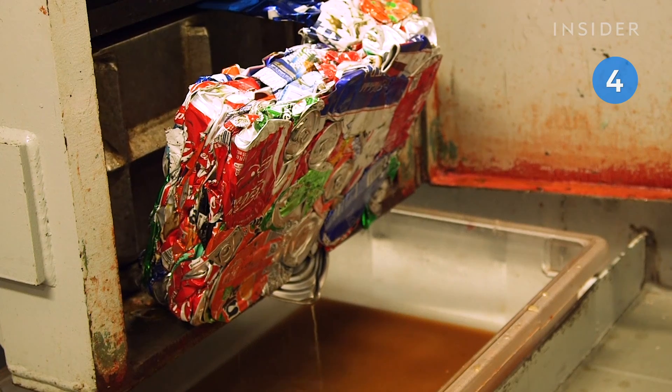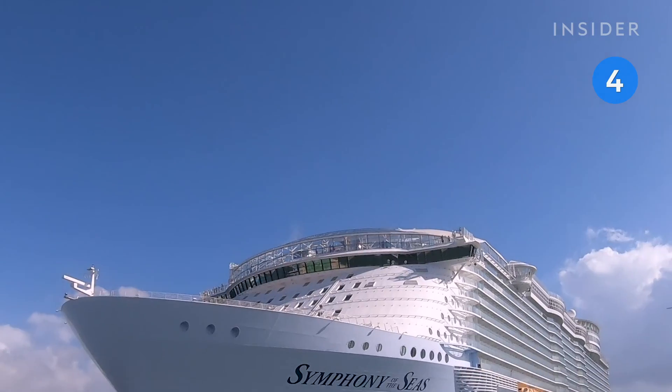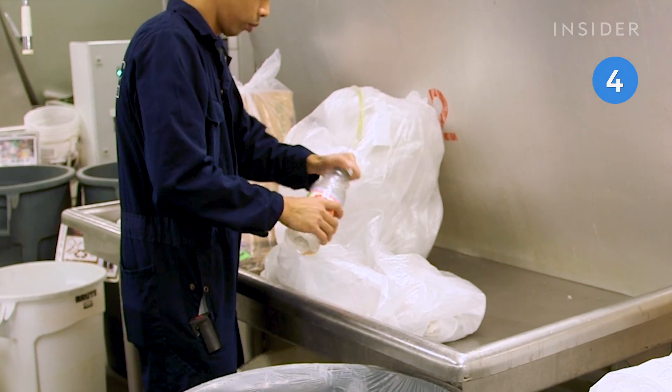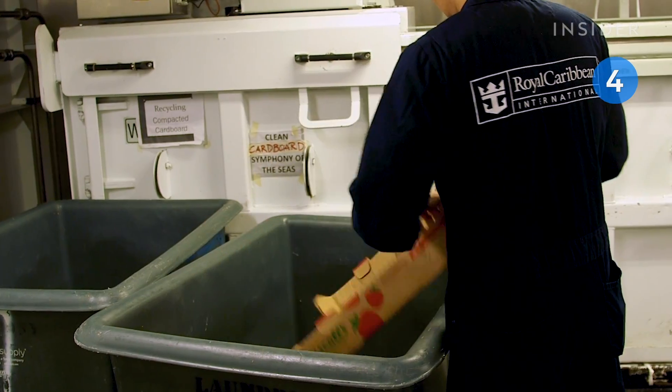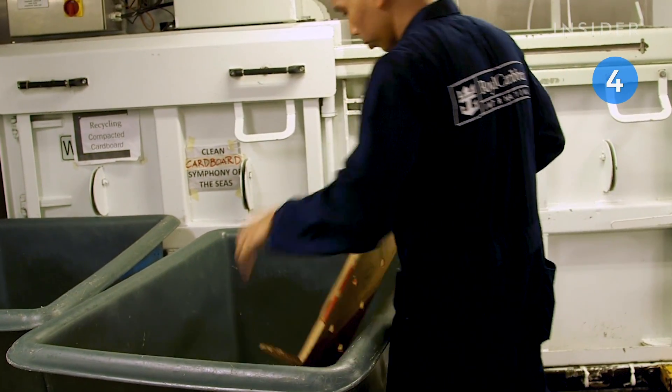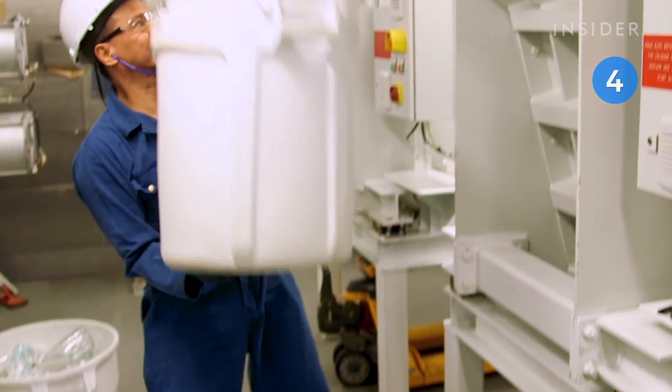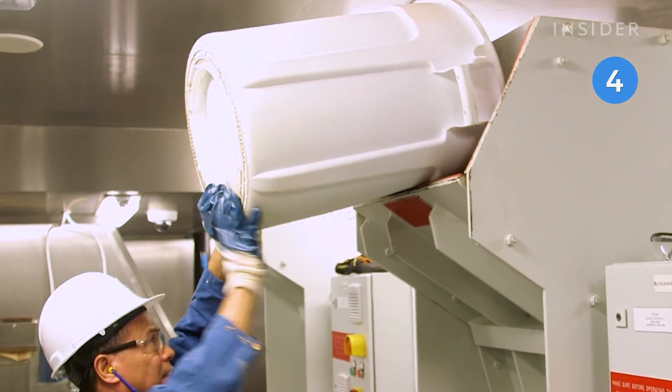Processing waste looks a little different at sea. On Royal Caribbean's Symphony of the Seas cruise ship, crew members separate cardboard, plastic, metal, and glass for recycling. Each material is processed and stored separately until the ship returns to Miami, where the waste is transferred to recycling centers.